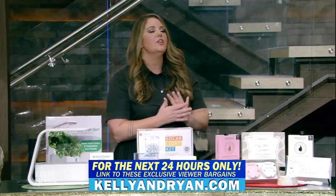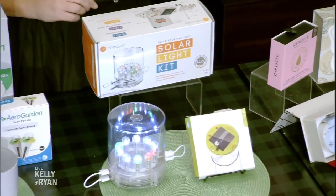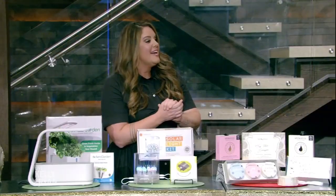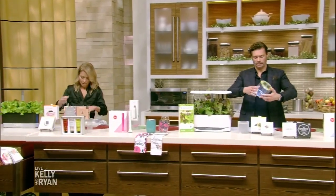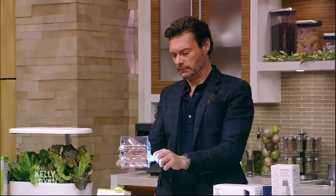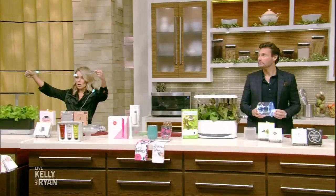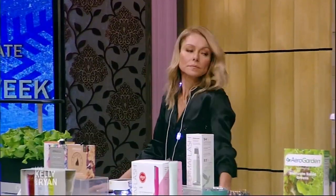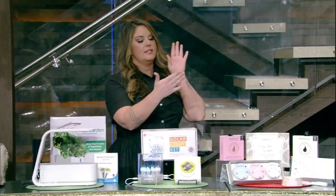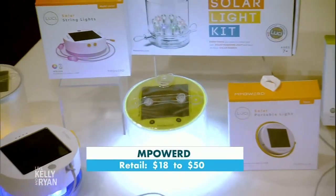Now we're talking about solar lights — Empowered. These are such great gifts for the eco-conscious or the outdoorsy campers in your life because everything is solar powered. The one you're holding right there, you actually inflate it yourself. If you're a camper you can pack it, or if you're spending a lot of time outside you can bring them out as an outdoor light. Since you can compact it down, it can go in a stocking. Great gift — love it!